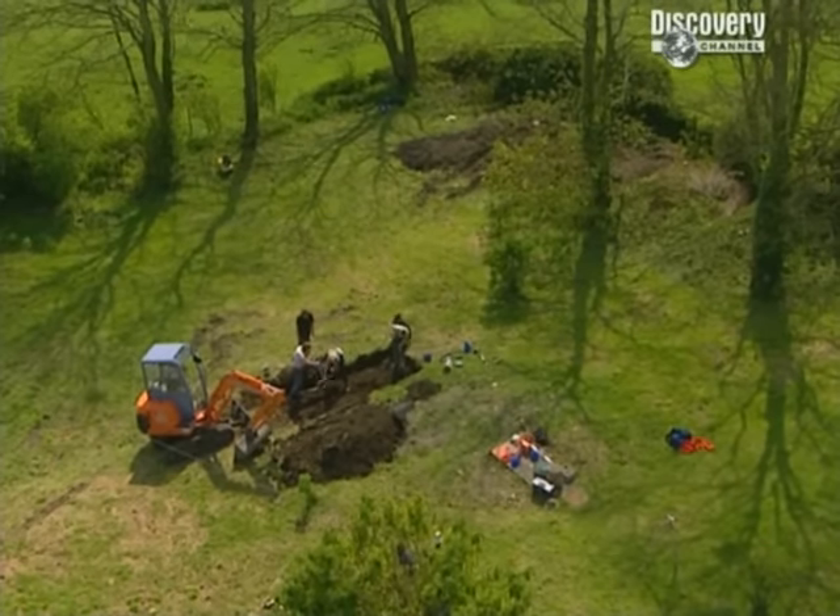Phil says he'd give his left leg to have an Iron Age roundhouse in his back garden. It's been a great day, and tomorrow should be even better as we hope to reveal the floor of the roundhouse and find out what's under the mystery earthwork in the field next door.